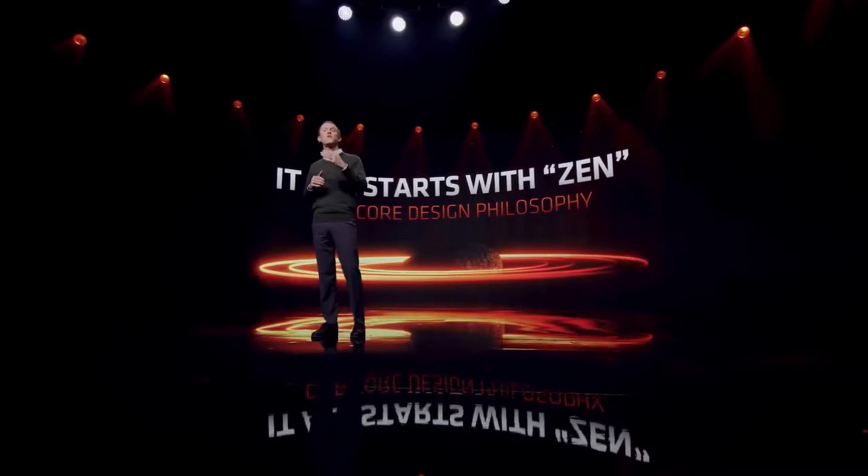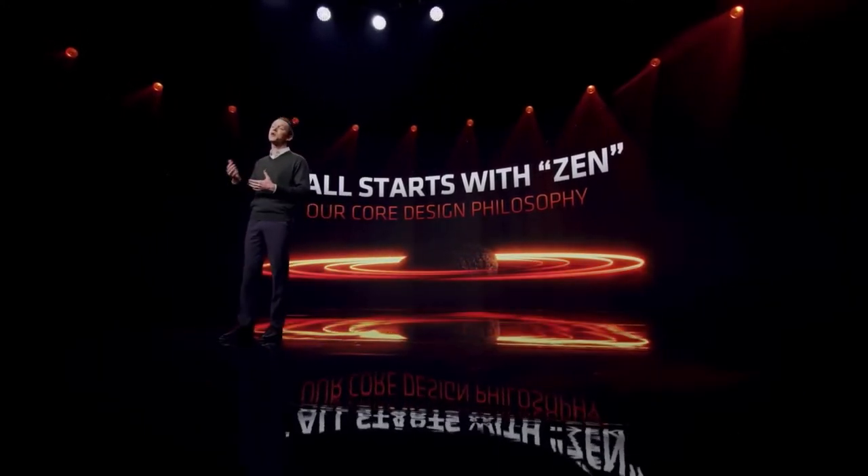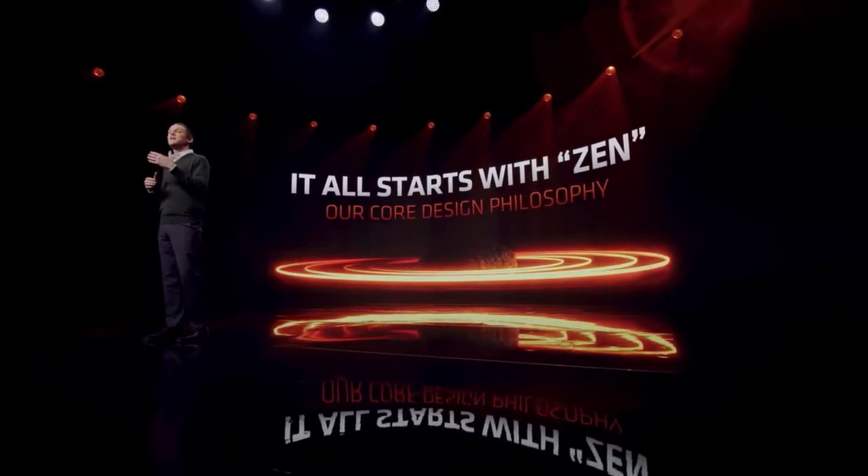It set the performance standard for gaming, content creation, and productivity in premium notebooks. In Ryzen 6000, we introduced the Zen 3 Plus core, bringing into perfect balance high performance and incredible efficiency.